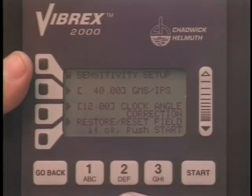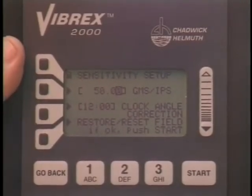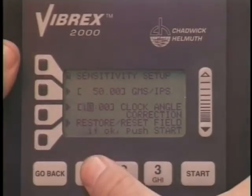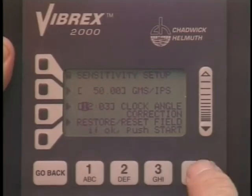Both the weight, equal to 1 inch per second, and the phase lag can be changed to suit the installation using the alphanumeric keypad. When complete, push start.